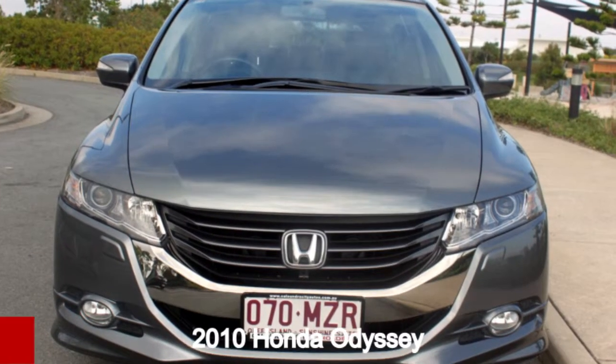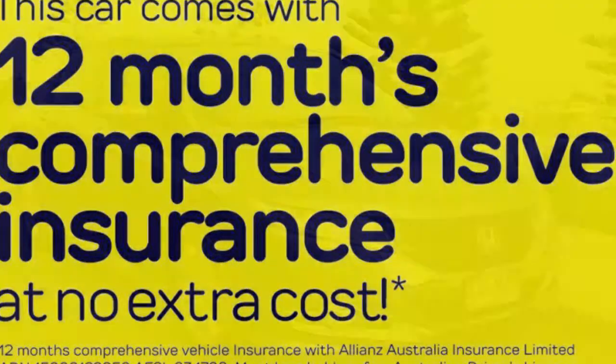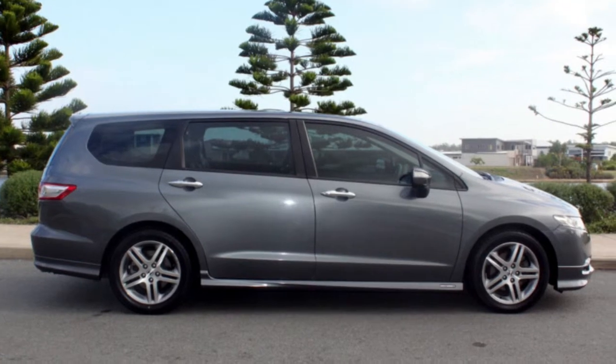In the market for a 2010 Honda Odyssey? This Odyssey has a reliable 2.4 litre engine. It responds smoothly to its 5-speed automatic transmission.